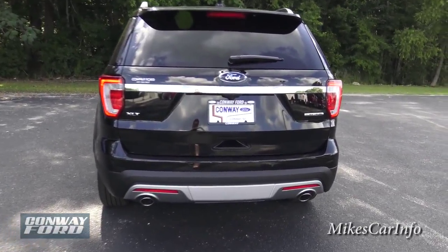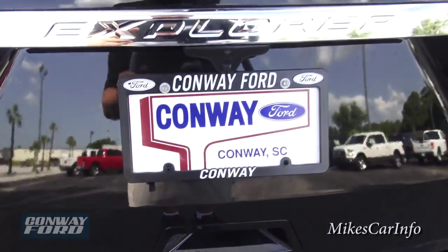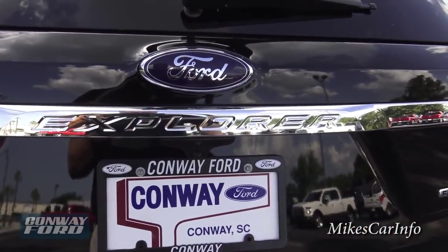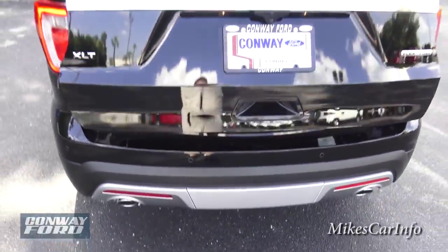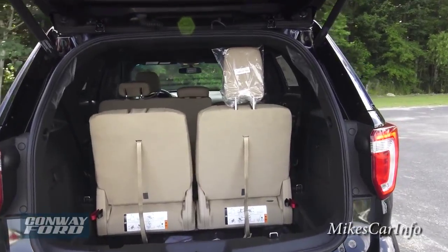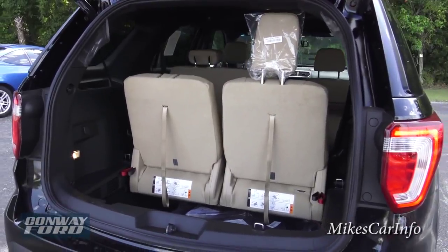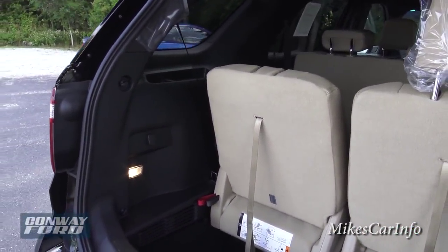There are a couple of ways to open the tailgate: you can reach your hand in here and push the button, or you can double-tap the key fob and it will open up. But with the key on you, you can also just kick your foot underneath it — you don't actually hit the vehicle, you just kick your foot under it and it senses the key, senses your foot being kicked under, and opens up. That way if your hands are full, or you don't want to touch the vehicle if it's dirty, or don't want to get the key out — you just kick your foot and it opens up.